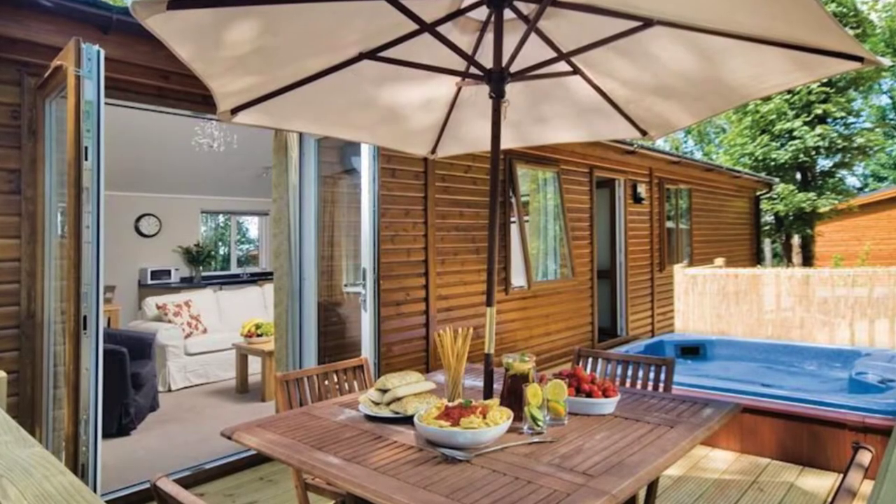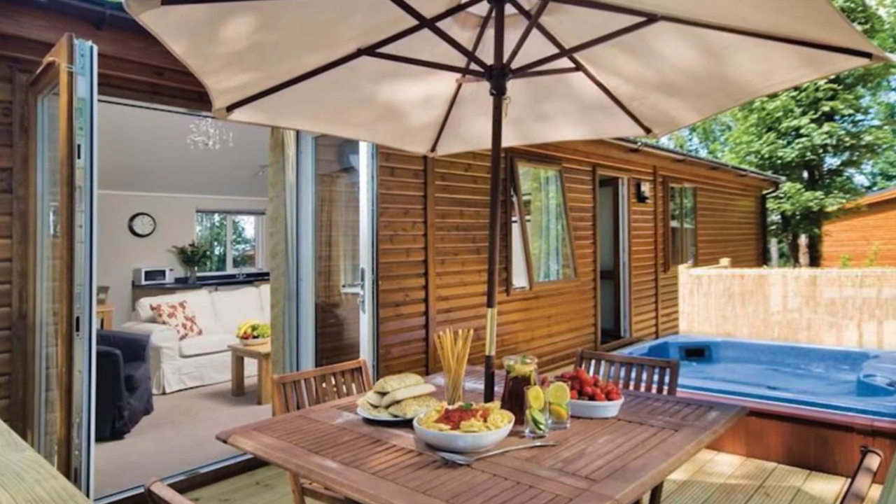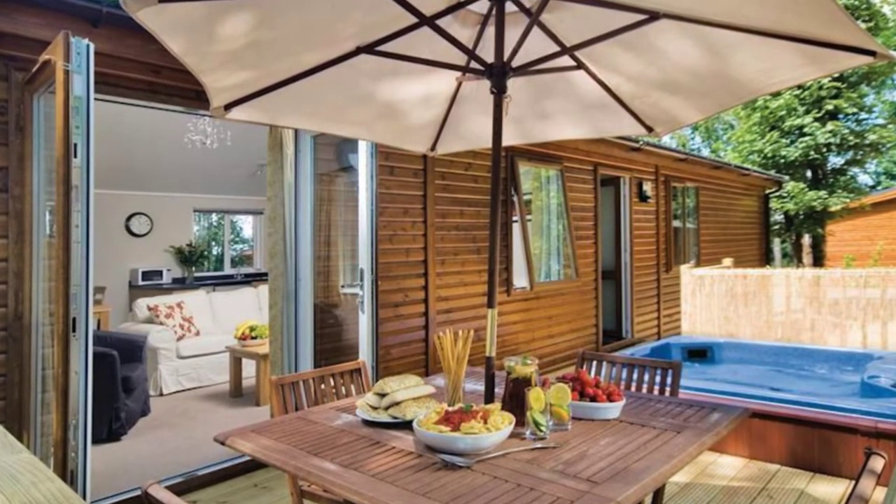Good day and welcome back to Hygge House. Today we're going to talk about this hand-built quality Bluewood Lodges in Cotswolds, England.